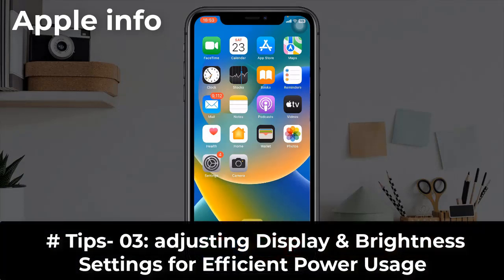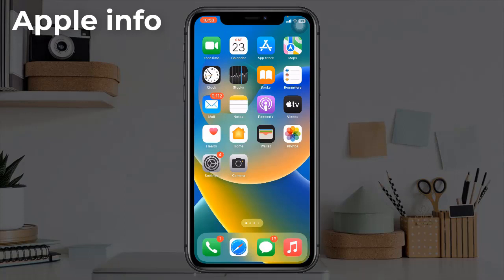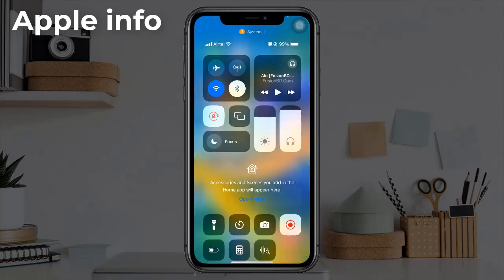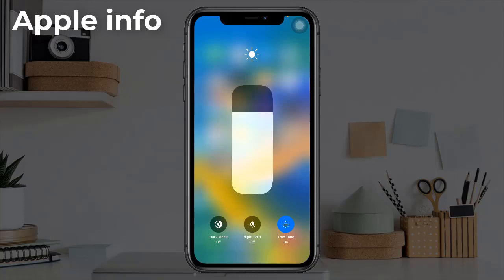Tip 3: Adjusting display and brightness settings for efficient power use. Unlock your device and make sure you are on the home screen or within an app. Open your iPhone's Control Center. Once the Control Center is visible, locate the brightness bar and decrease the brightness by dragging the brightness bar downwards.